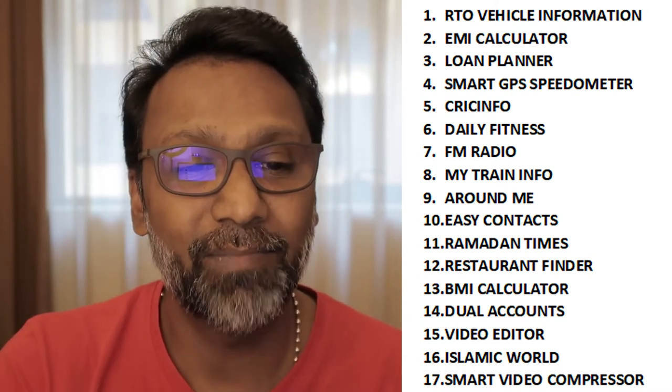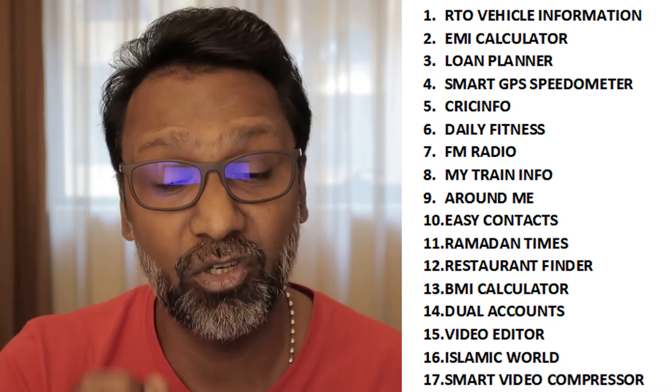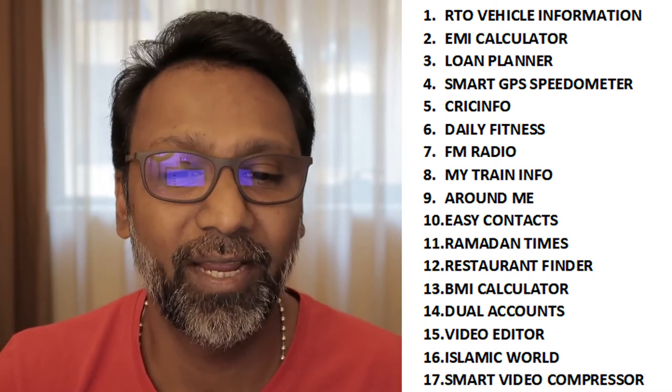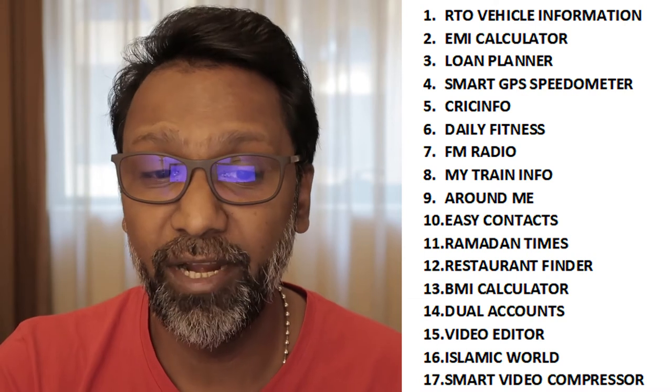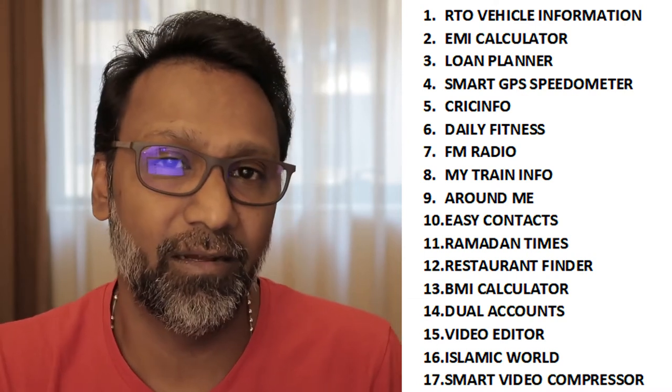The apps are: RTO Vehicle Information, EMI Calculator and Loan Planner, File Manager Documents, Smart GPS Speedometer, Live Cricket Scores — especially popular now with cricket season — Daily Fitness, Yoga Posters, FM Radio, Internet Radio, My Train for IRCTC, and PNR Status.